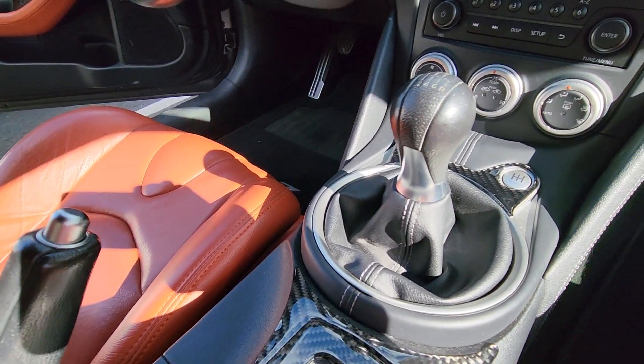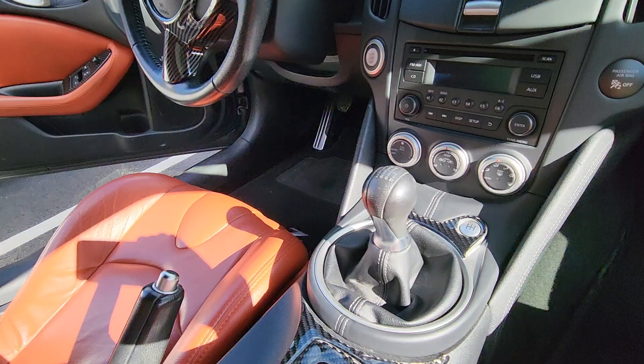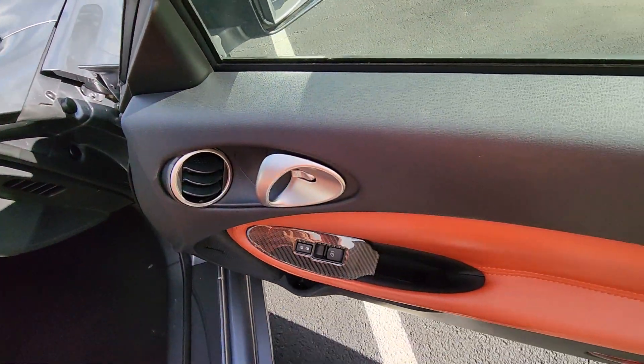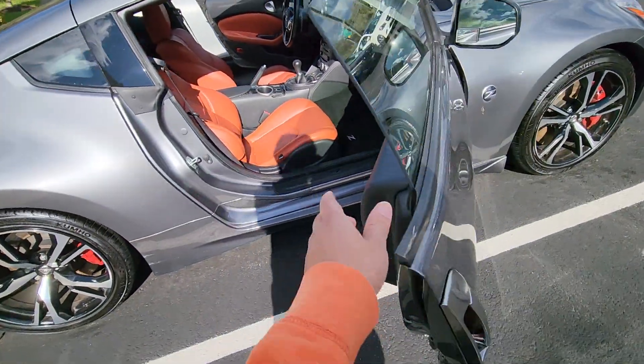This is a manual transmission. Look at that beautiful door. This is our 350Z.